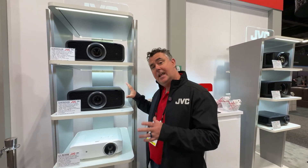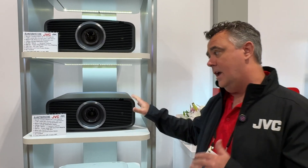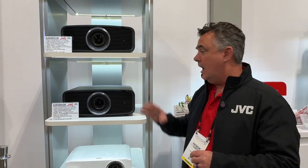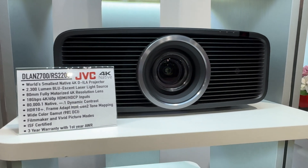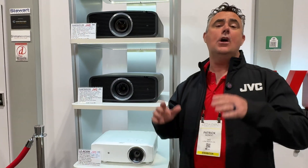When you step up to the NZ700 or RS2200, you're at 2,300 lumens. It's still a native 4K projector with an 80 millimeter glass lens assembly and 80,000 to one native contrast ratio. It does 98% of the DCI-P3 color gamut. And the nice thing about this one is we're taking that NZ8 technology, that RS21 technology you're used to, and giving you double the contrast — 80,000 to one versus the 40,000 to one from last year's model.